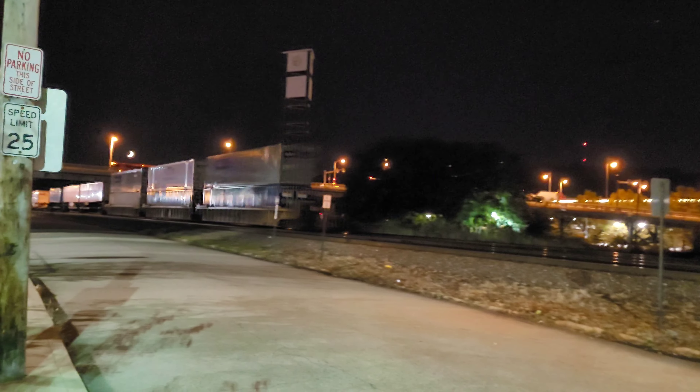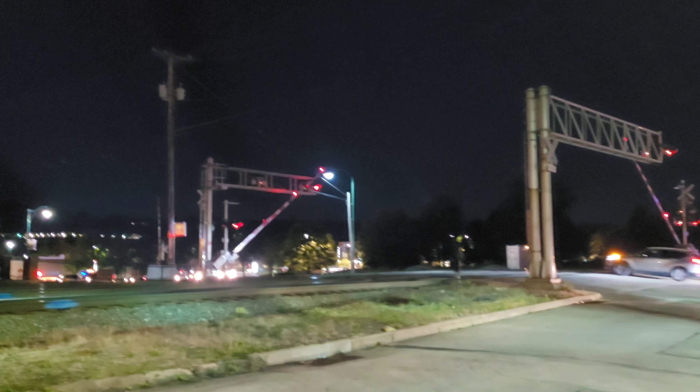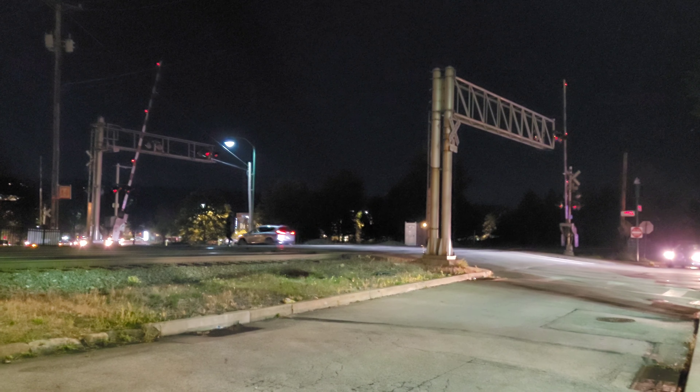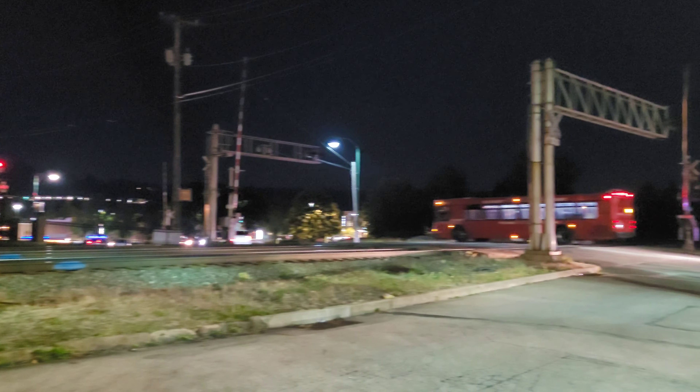29G with NS1073 Penn Central Heritage Unit leading, here in downtown Homestead, Pennsylvania. Thank you guys for watching. Here at Amity Street in downtown Homestead — there's the Homestead station, this is the old main. Guy signing off, and everyone watching this video, have a great day.